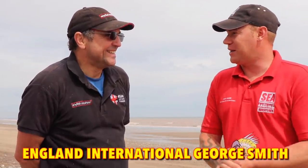Here we have George Smith. Nice to see you again, mate. It seems like it's been yesterday we were up here. Different conditions this time though - we've got the sun out. There's plenty of fish here, different species. Obviously we're targeting summer species, but you've still got cod.